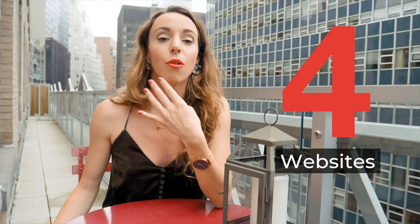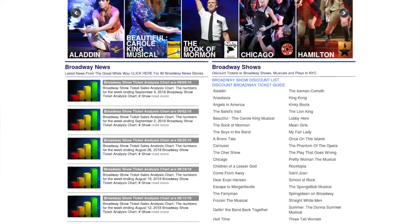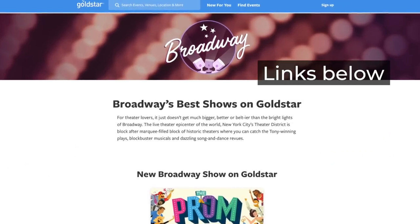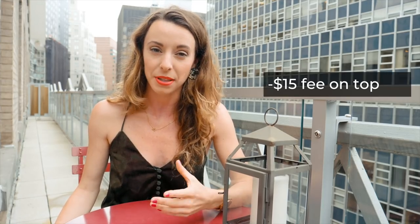There are also four websites you can use if you don't find the show or price you want on the Today TKTS app: New York Show Tickets, Broadway Box, Theater Mania, and Gold Star. I'll link to all of those below this video. Keep in mind there will be a higher per-ticket fee of about $10 to $15 on top of the discount price.